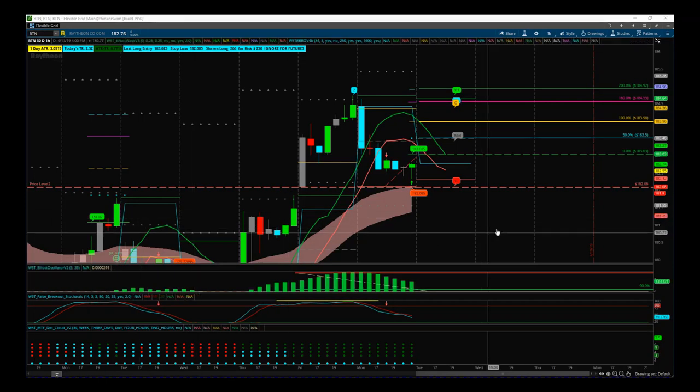Hi, this is Paul from Trader5th.com and this is my stock signals video for Tuesday the 16th of April. I've chosen RTN here — the defence sector is going really well at the moment.